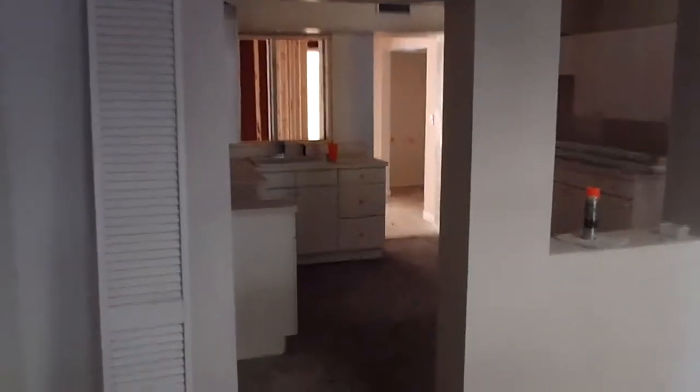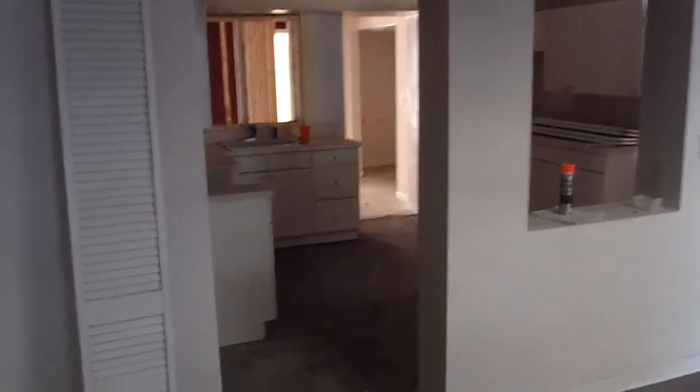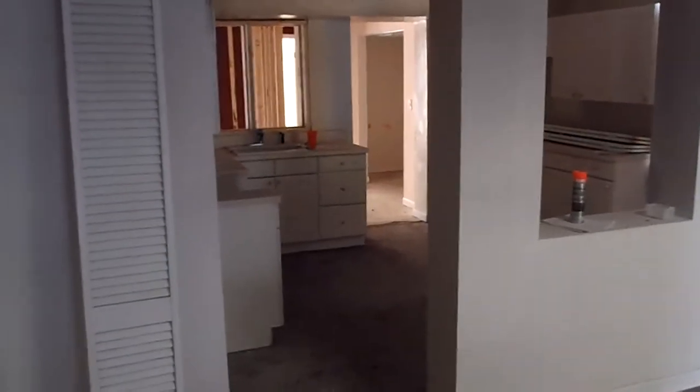We'll just take a quick look at our last bedroom. The demo and framing phase is complete. We should be putting up drywall later this week, and insulation, and hopefully be painting. Stay tuned for your next update.